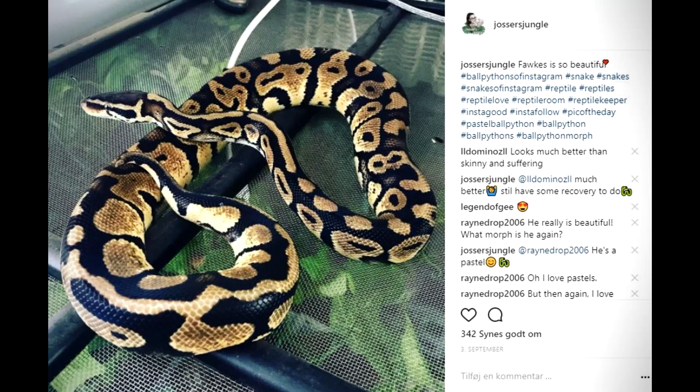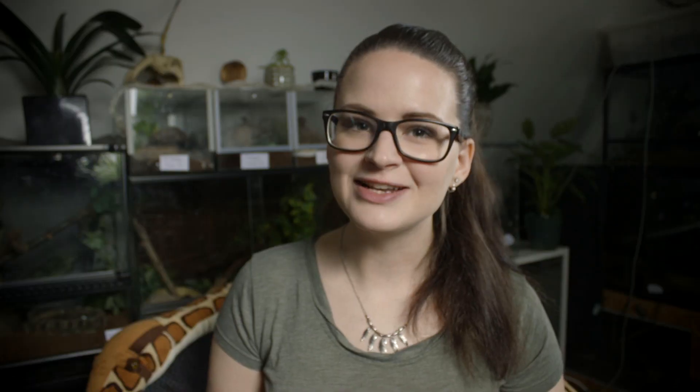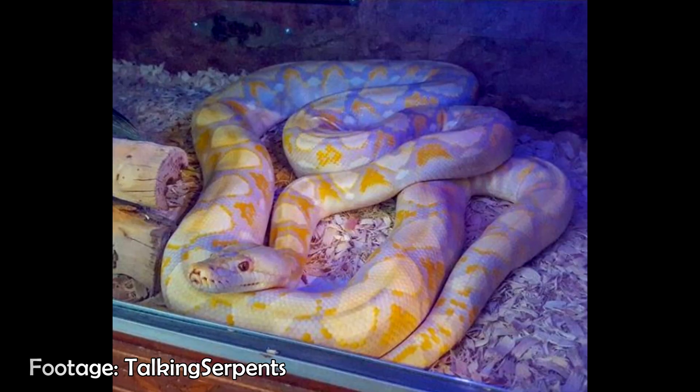The python, however, is an all-world snake, which means you will find them in Africa — that is the ball python — you will find some in Australia, such as the carpet python, and last but not least, you will find some in Asia, which includes snakes like the Burmese python. Some pythons, like the Burmese python, the reticulated, and the African rock python, were actually introduced into North America, but they are now considered an invasive species.